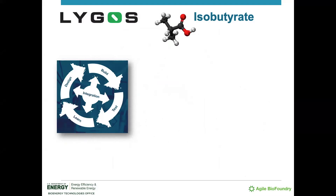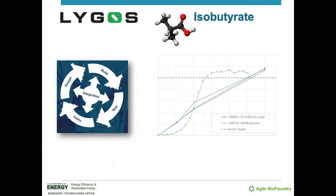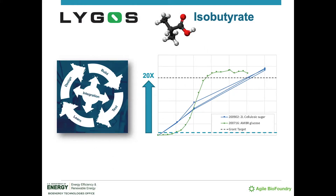Over a short two-year period, their collaboration with the ABF — the BioFoundry's design, build, test, and learn cycles — generated a 20-fold improvement in the production of isobutyrate relative to the base strain, allowing them to demonstrate a dramatic boost in titer, and doing so using an inexpensive cellulosic carbon feedstock. This work helped propel the technology on its way toward commercialization.